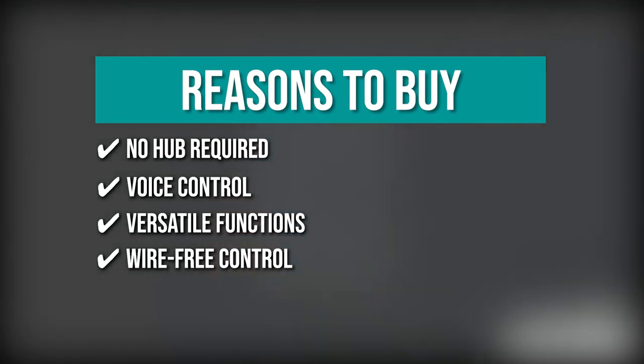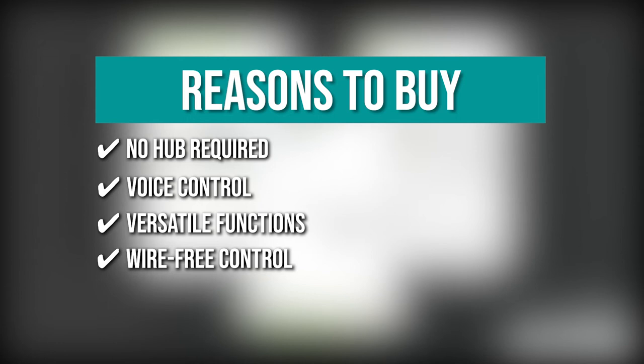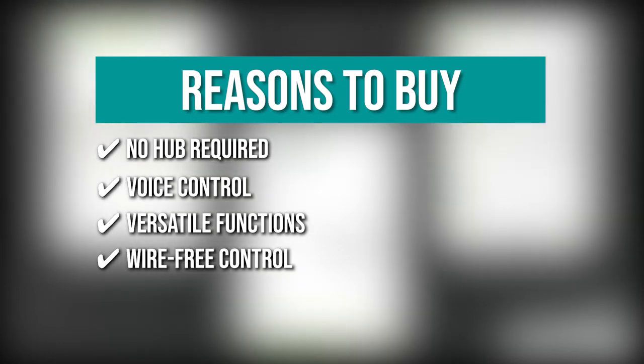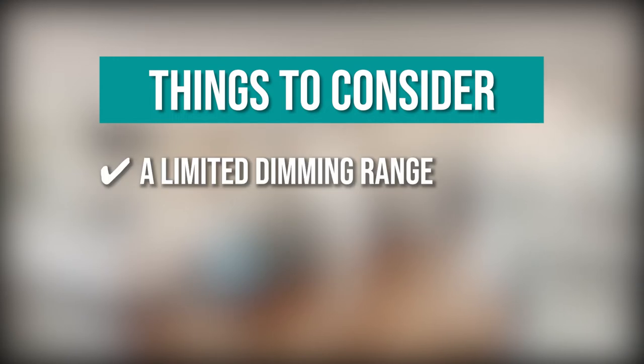Wire-free control: you can add an on and off control in any area with no wiring needed using the Decora Smart Anywhere Switch companion. Keeping all of that in mind, the thing you should know before you buy the product is: it has a limited dimming range.